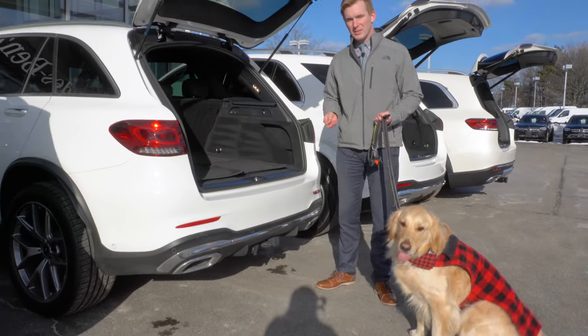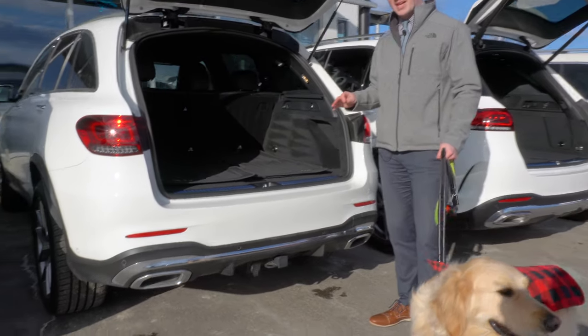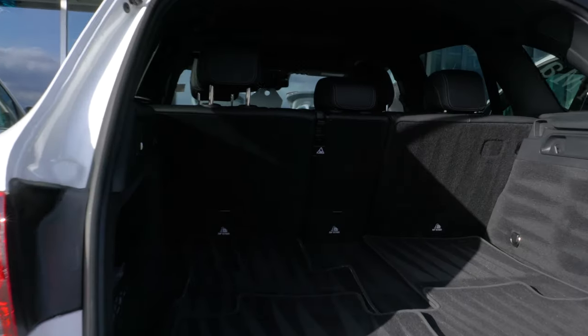Now moving to the GLC. The GLC sits a little bit higher than the GLB, so it's a little bit more difficult for him to get in the back. There's also a little bit less cargo space in the back here, seeing as the seats are a little bit further back.